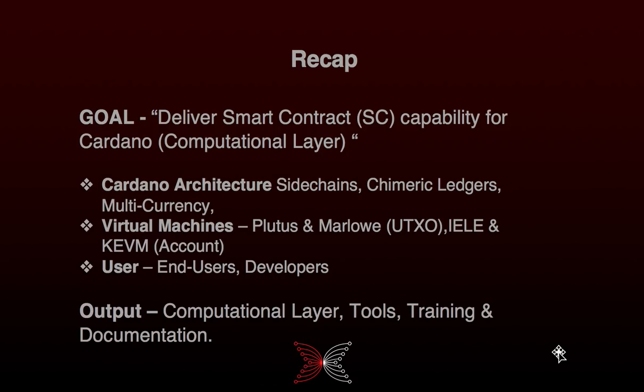The goal of Goguen is to deliver smart contracts for the Cardano platform. Coming out of this project, we're going to be delivering a computational layer where you run smart contracts, as well as tools, training, and documentation to help you use the technology that we're going to deliver.